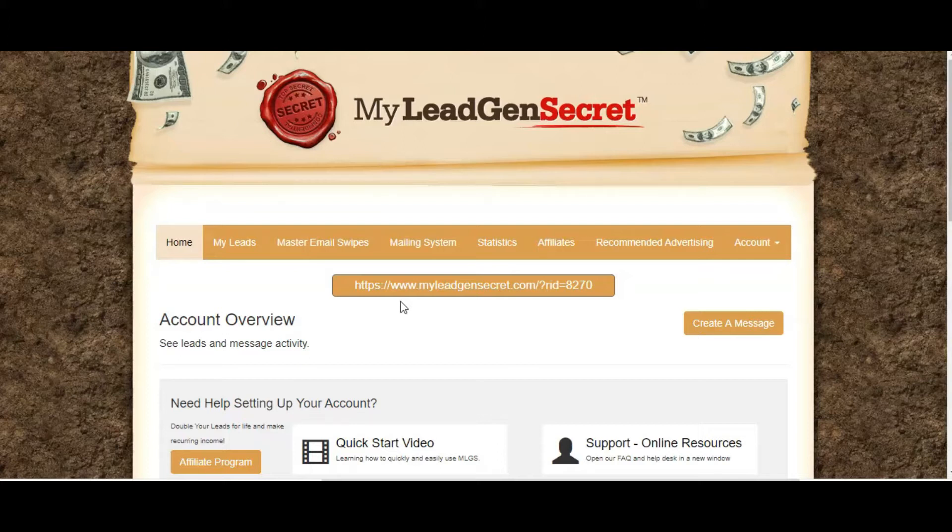The key with this and with any system is consistency — taking action every day. The system allows you to send out a variety of different types of emails, and I will show you what is provided and done for you already. It takes less than 10 minutes a day. I know people who have been using My Lead Gen Secret for almost a year and have been consistently making at least $100 every single day. For 10 minutes a day, that isn't bad at all.